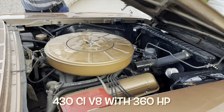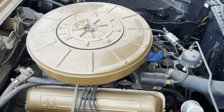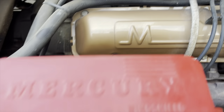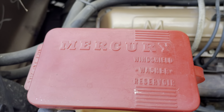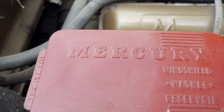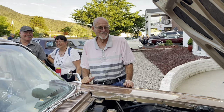Big 430 — alert — here it is! Wow, it matches the car. And look at that — Mercury windshield washer reservoir. Do you say reservoir or reservoir? It depends upon where you're from — if you're from Louisiana, you say reservoir.